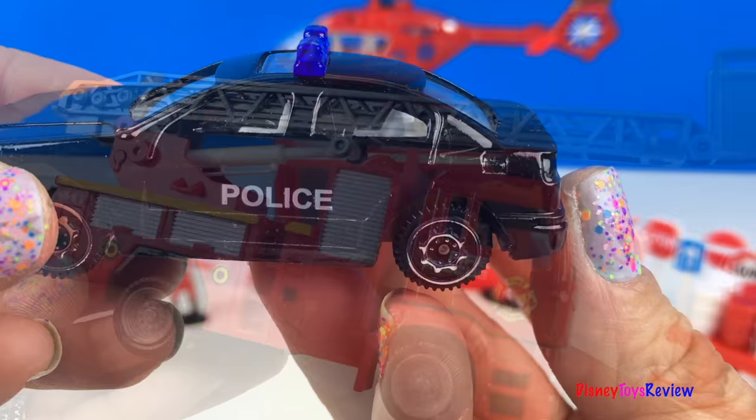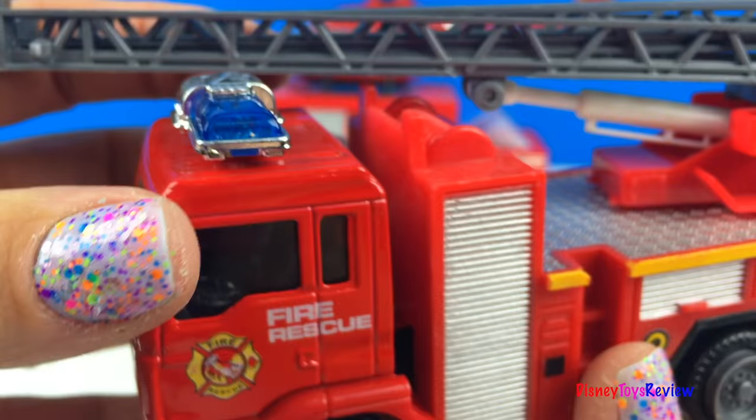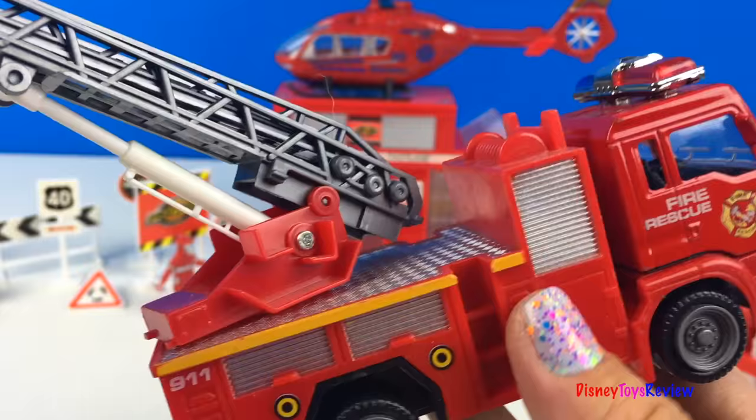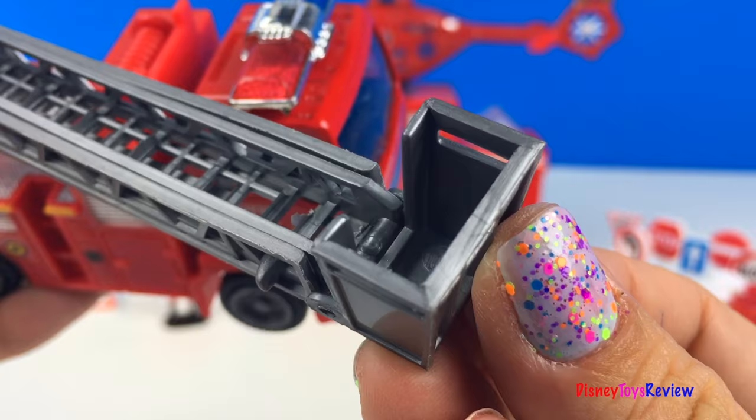There's also a ladder truck — this is a fire rescue vehicle. See the siren? The ladder also turns, and it has a bucket for our rescuer to stand in. Let's stretch out the ladder.